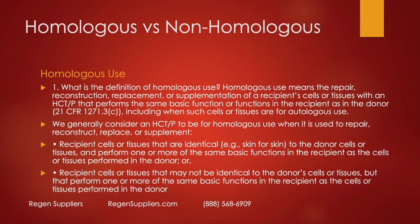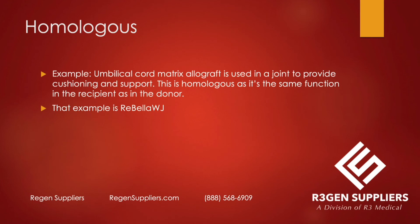Homologous versus non-homologous is the second consideration for whether something is an HCTP or a 351. Homologous use means repair, reconstruction, replacement, or supplementation that performs the same basic function in the recipient as in the donor. It doesn't have to be in the same anatomical area — it could be under the face for structural support, or in the knee. An example: umbilical cord matrix allograft used in a joint to provide cushioning and support. This is homologous use — the same function from donor to recipient. That is the example of Rebella WJ.